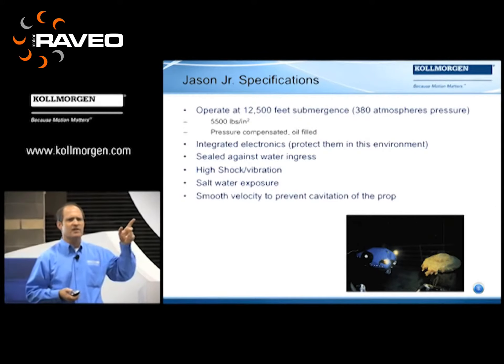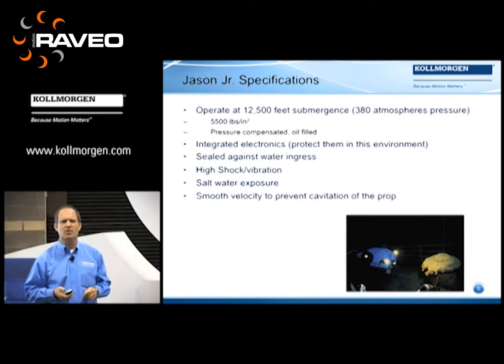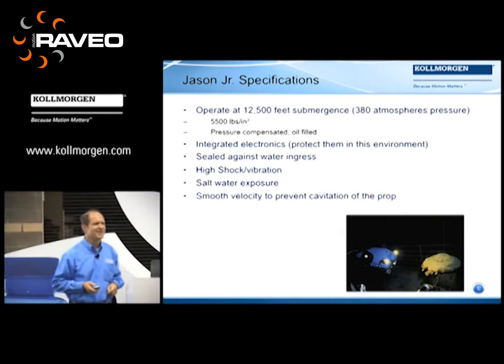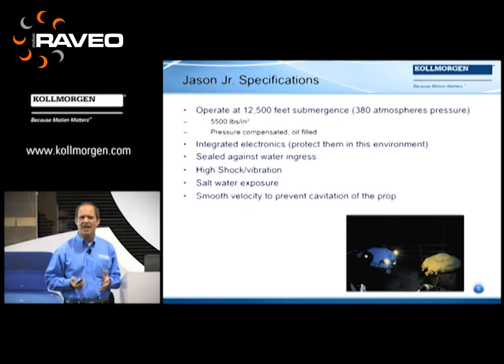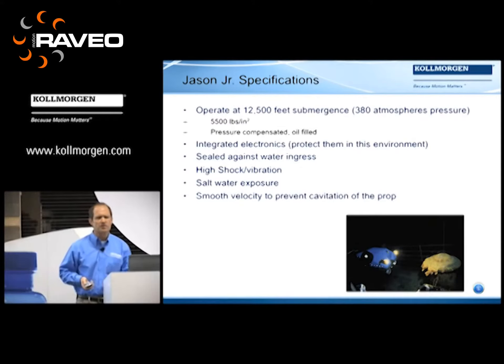One of the things that we found in understanding the end user applications is: what is the real requirement for the application? In this case, those operators were really tough on Jason Jr. — they ran it into the ship, went around bulkheads and everything else. We found that this unit had to survive a lot more than what the spec called for. So that's one of the key elements in our product development — we try to look at in-use conditions and understand what the real requirement is. Smooth velocity to prevent cavitation of the pump — classic motion control in velocity.